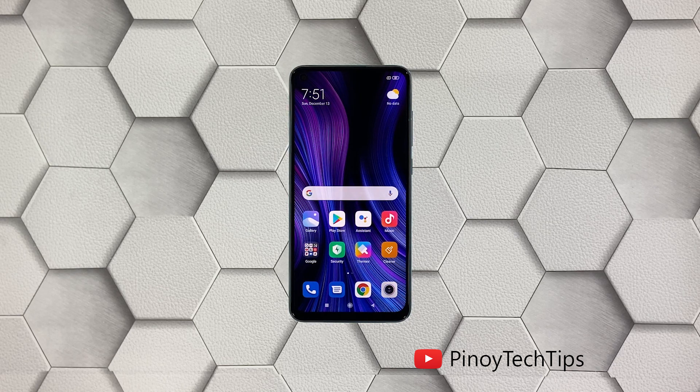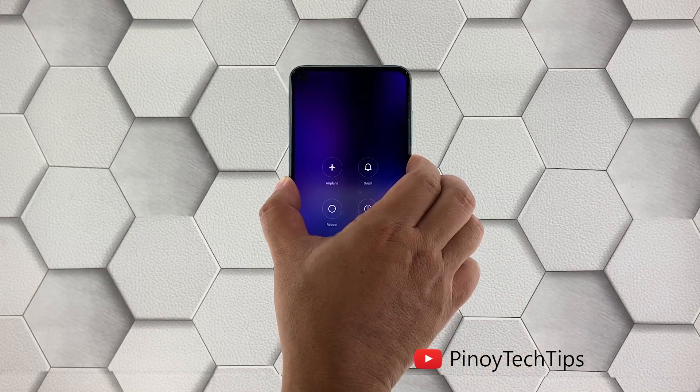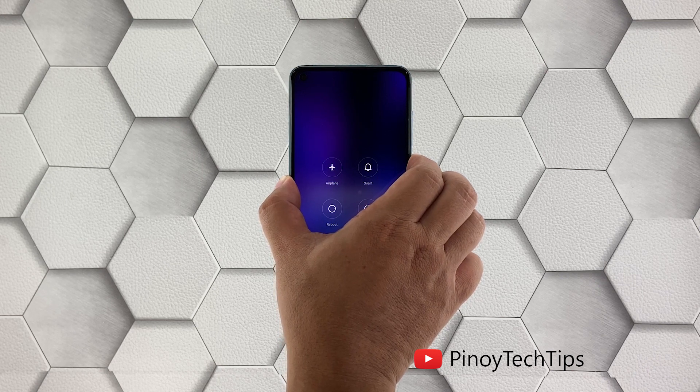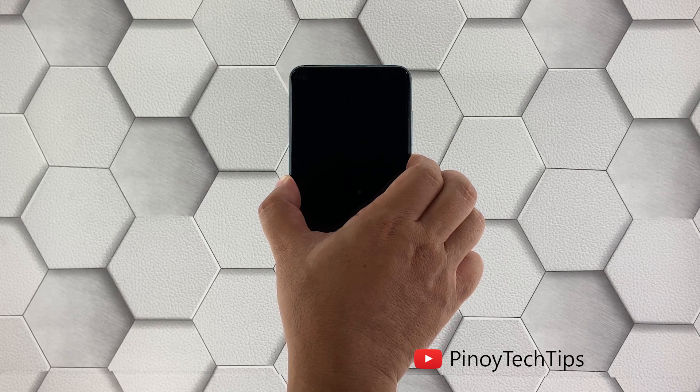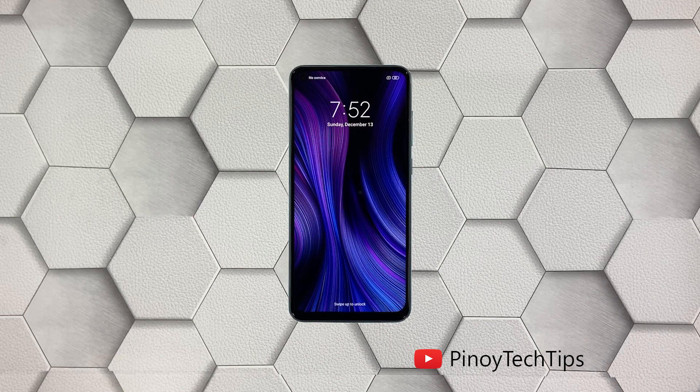Second solution: force restart your phone. The next thing you have to do is refresh your phone's memory, as there's a chance that this is all just because of a minor system glitch. Try doing the forced restart and see if that can help. Here's how it's done: press and hold the power key for 10 seconds. This will trigger your phone to shut down and power back up. Once the logo shows on the screen, release the power key and wait until the boot process is finished.